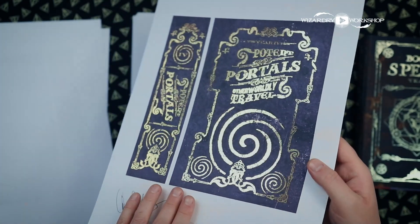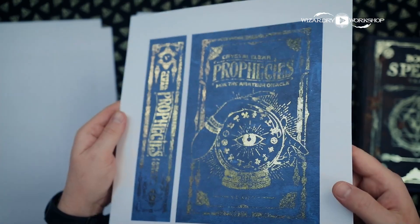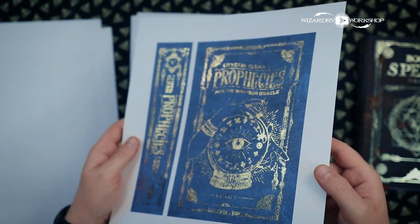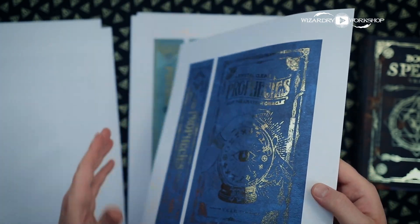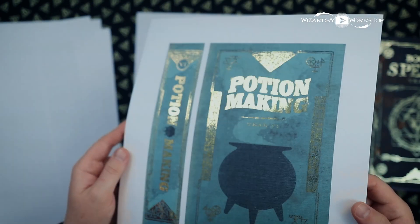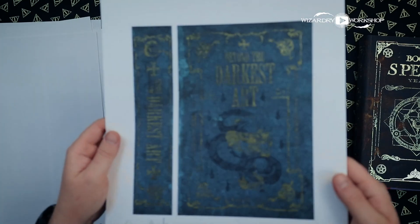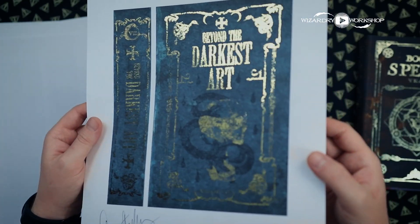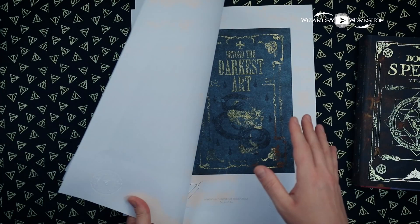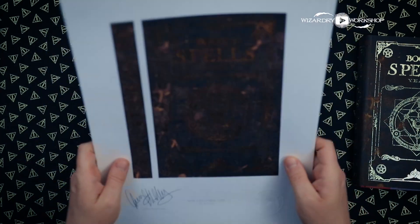I'm also planning on putting up quite a few other art prints on my Etsy shop of different things that I've designed for Harry Potter-inspired subscription boxes over the past couple of years — things from the Wizarding Trunk and Hagrid's Trunk, basically anything that I've done over the past couple of years for subscription boxes. You should be able to get an art print with my signature and my seal on it, so if you want to have some art prints framed and hung on your wall, you'll be able to get them from my Etsy shop.